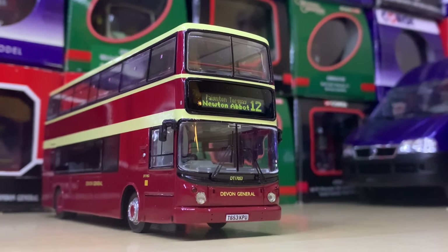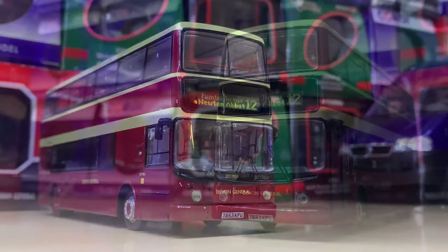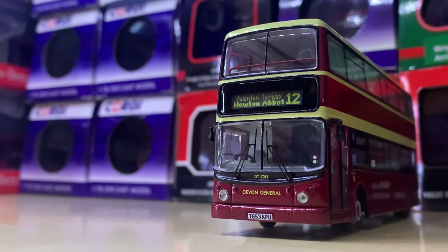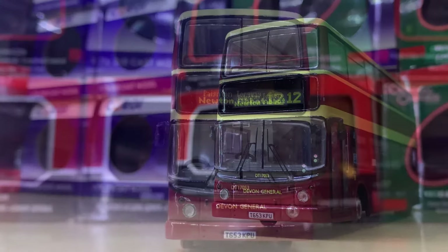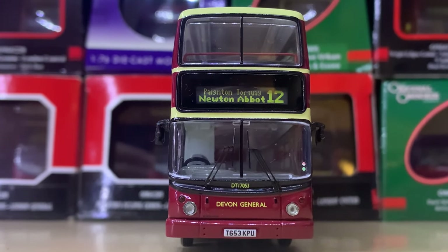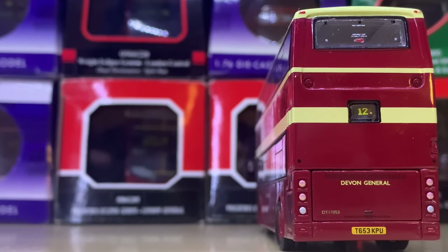Now we're back to Devon with a commemorative livery — an old livery that was on all their Atlanteans and old vehicles. This is on Route 12 to Newton Abbot and it's 17053, which is preserved in this exact livery I believe. It's really smart.